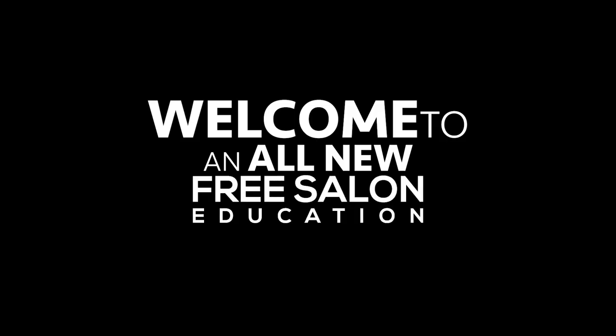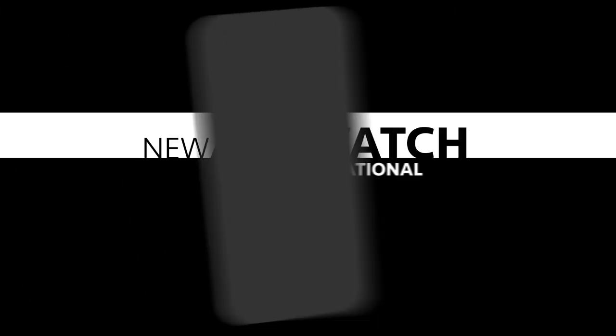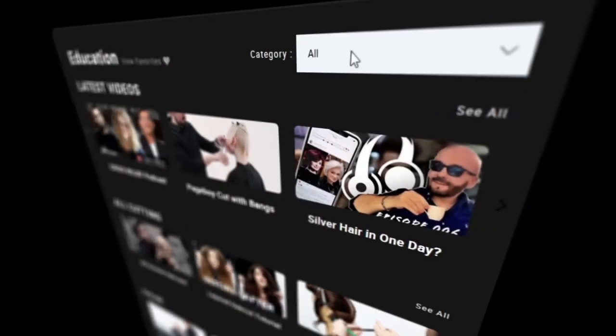The next thing is our education tab. Education videos are sometimes hard to sort through on YouTube — you type in stuff and don't know if you're going to get a good video or waste 10 minutes of your life. So we created a library of education so you can swipe through it. You can look through the haircut section, latest videos, color videos, Paul Mitchell education, long haircuts, medium haircuts, short haircuts, bangs — all categorized in the education tab.